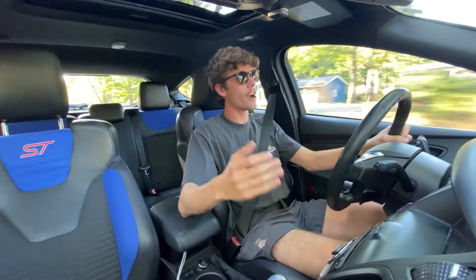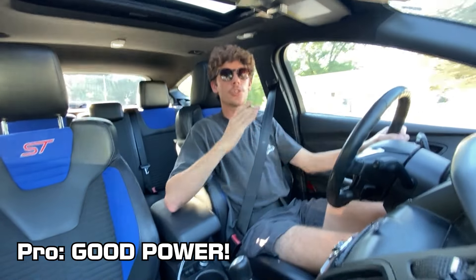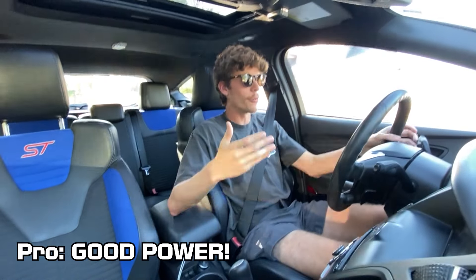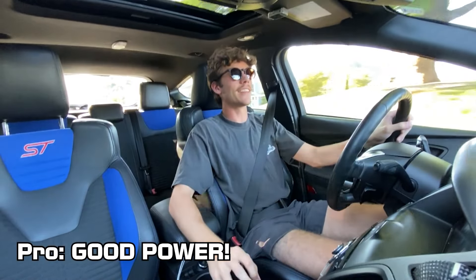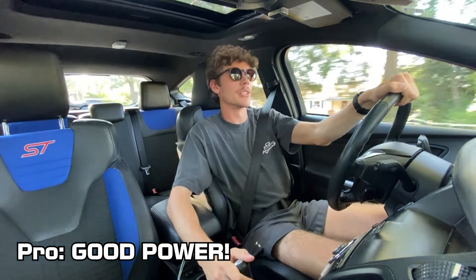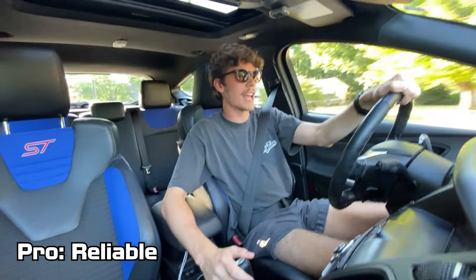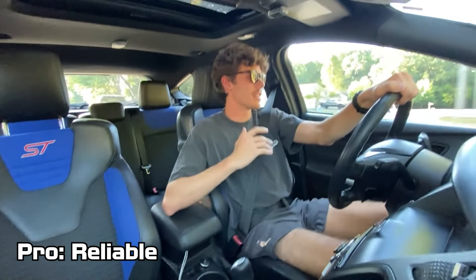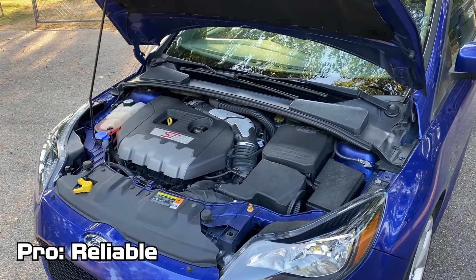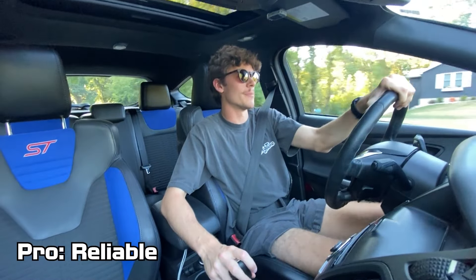Straight out of the box — and I already mentioned this car is not modified — it makes some pretty good manageable power. It's never going to destroy something like a Hellcat, but with the six-speed manual, the turbo, and the ability to control what gear you're in, it is definitely fast enough and not too much power to get yourself into a ton of trouble. Another huge pro is that this car has been dead reliable for me. I think part of that is because it's completely stock — no tune, no Accessport — so it's not pushing any extra boost beyond factory. It's started every time I've needed to go somewhere. It's been fantastic.